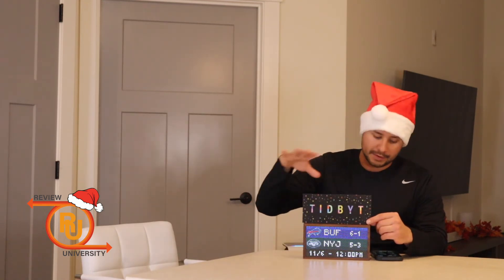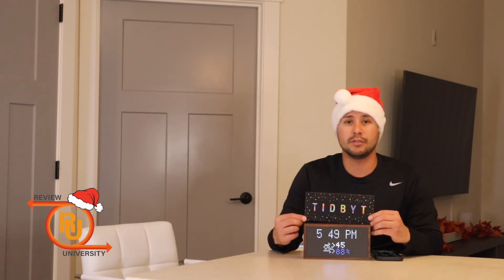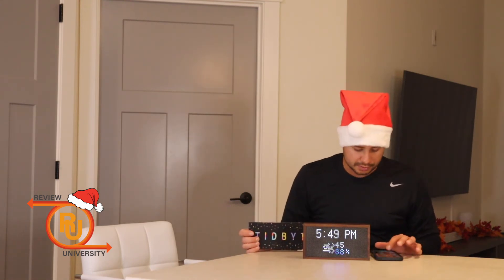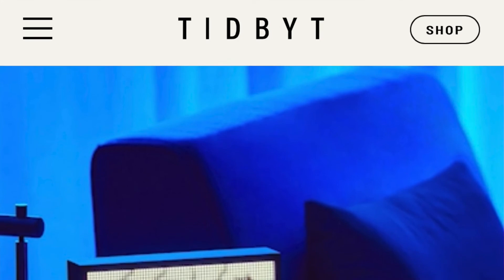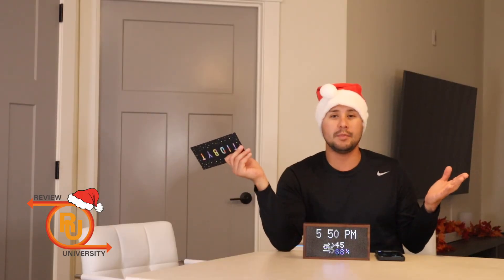Some other highlights: you can link it to all your favorite stocks and cryptocurrencies. For news, you can have it filter through ESPN as well as the New York Times. And if there's something in their app that you don't see and would like to display on the screen, go ahead and code it — make it happen. There's a guide on their website.